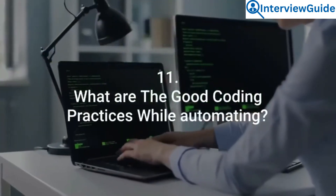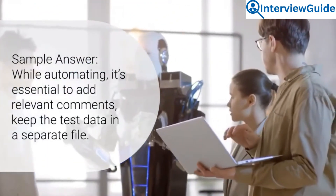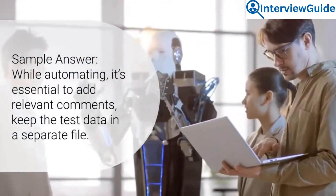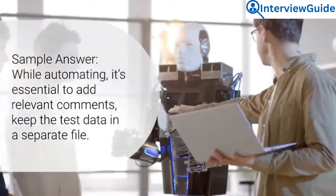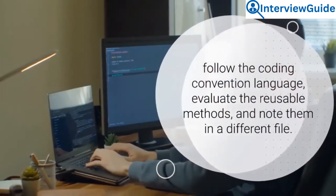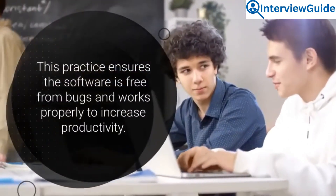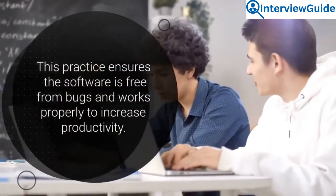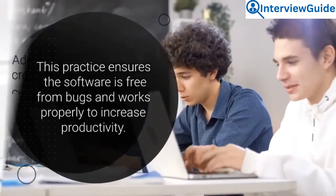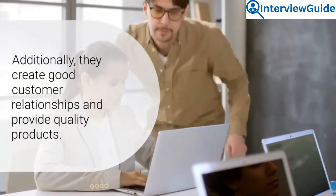Question 11: What are the good coding practices while automating? While automating, it's essential to add relevant comments, keep the test data in a separate file, follow the coding convention language, evaluate the reusable methods, and note them in a different file. This practice ensures the software is free from bugs and works properly to increase productivity. Additionally, they create good customer relationships and provide quality products.